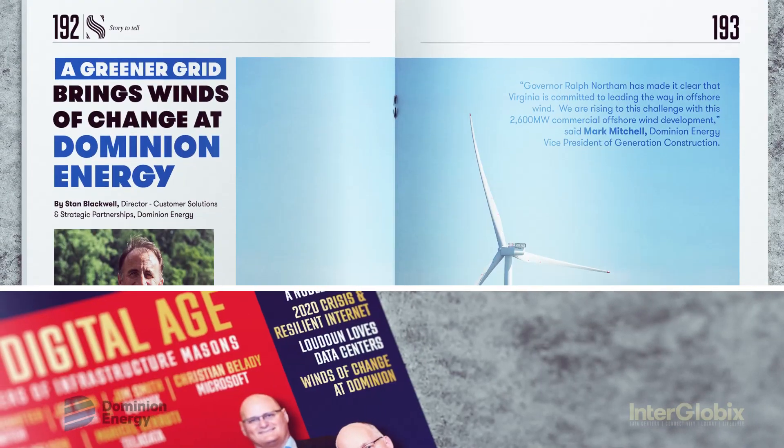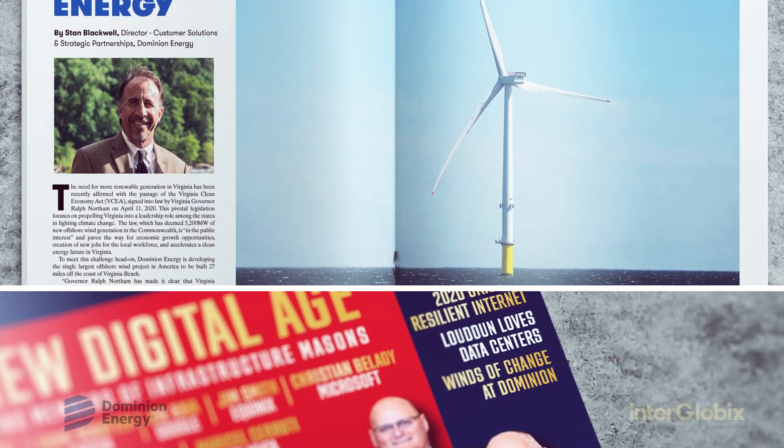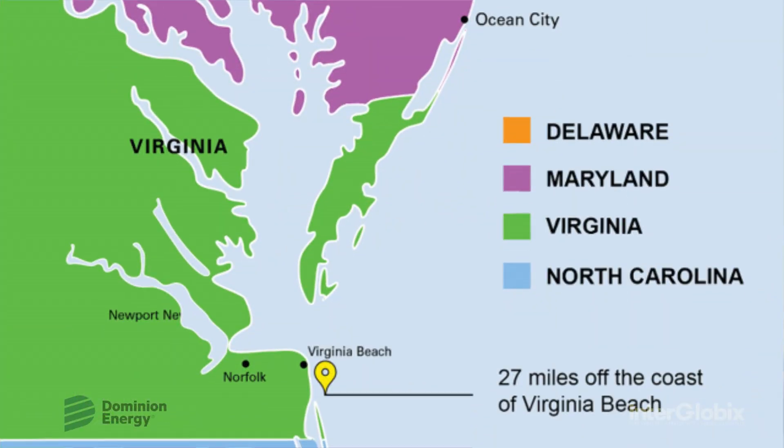Hello, this is Stan Blackwell at Dominion Energy and I wanted to take this opportunity to say thank you to Jasmine and T for an outstanding anniversary edition. I'm also very excited to say that Dominion Energy participated in the magazine with an article, Winds of Change. Thank you Interglobix for the opportunity to share information about the largest East Coast offshore wind installation underway currently in the state of Virginia.